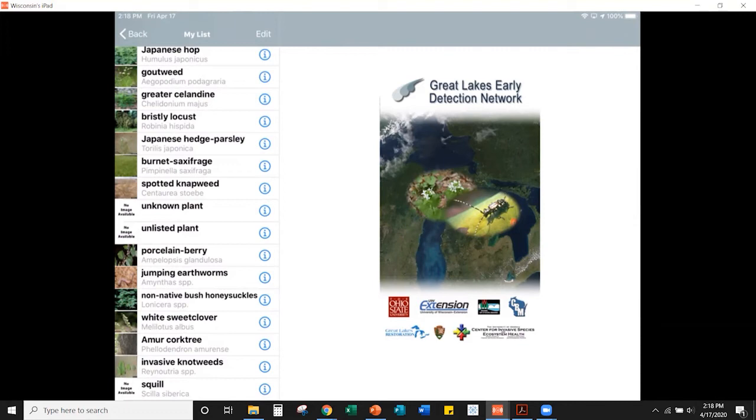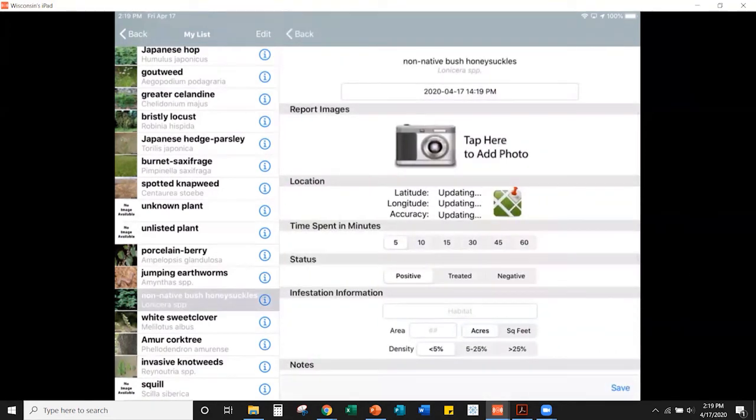I've clicked on 'non-native bush honeysuckles' and now see the reporting form. The top shows the species common and scientific name, date and time. You can take a picture right within the app — it doesn't save to your device photo library, so it won't compete with your other photos. Take a picture within the app and use the retake option if needed, especially if it's windy or the subject is in moving water.